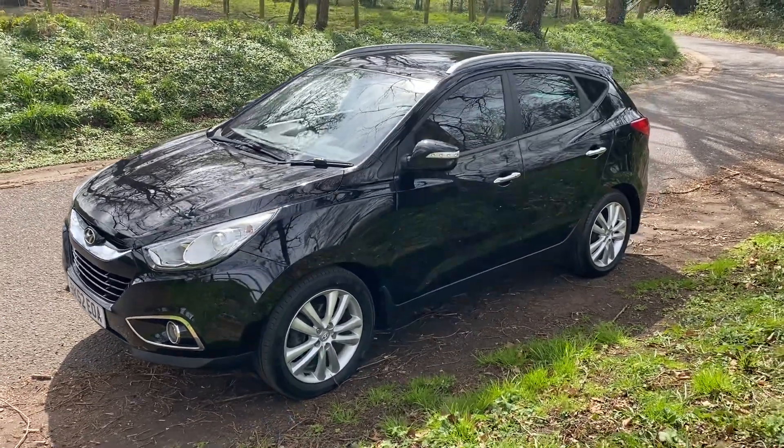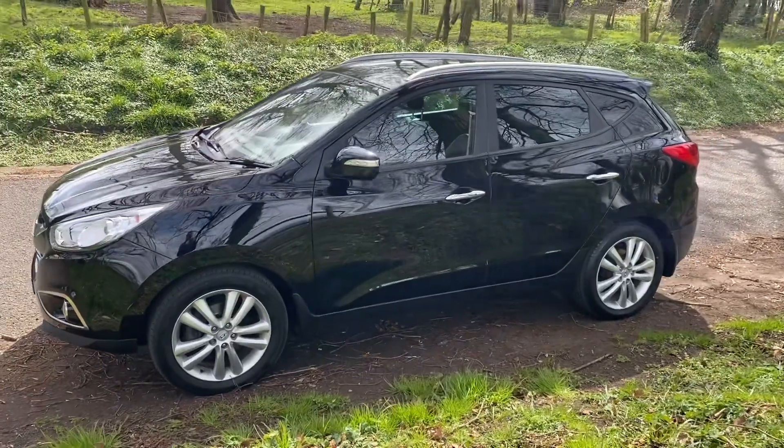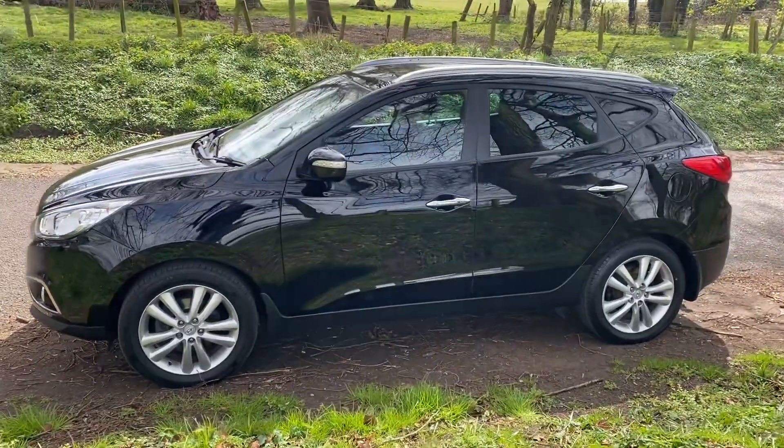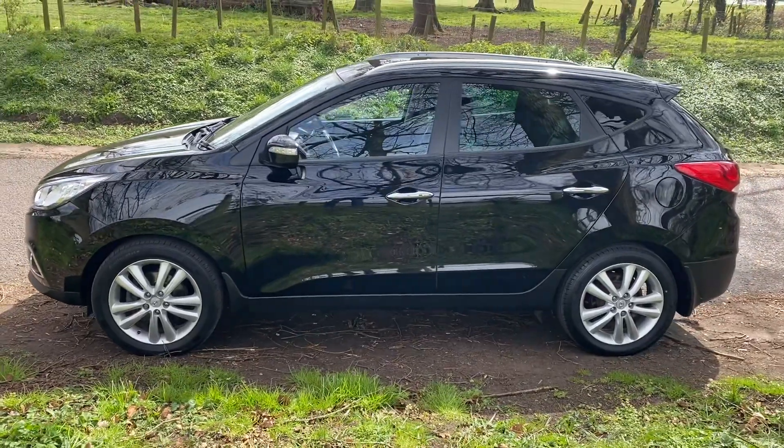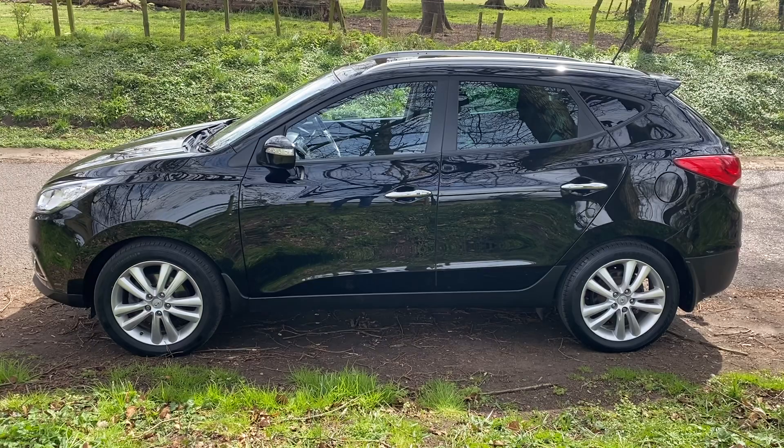Hello and welcome. Today we have the Hyundai ix35 Premium, 2 litre diesel manual 4 wheel drive, 2012 on a 62 reg, that's done 53,135 miles.